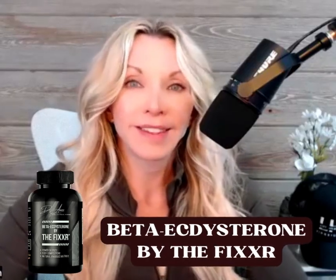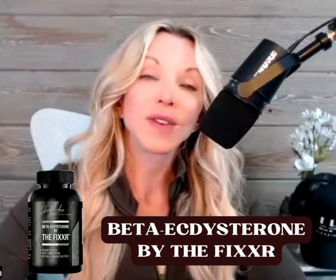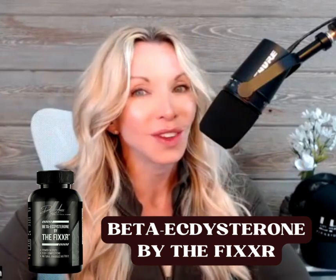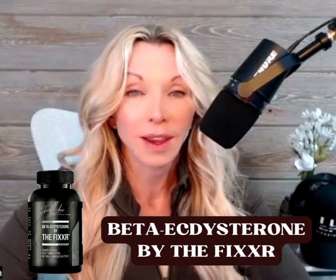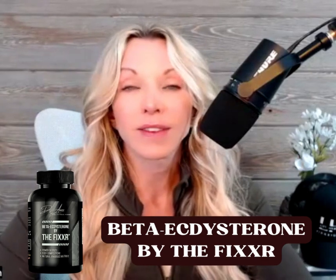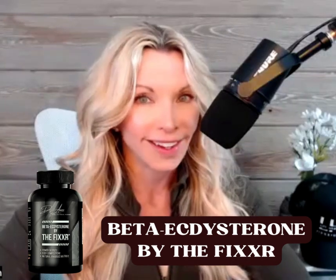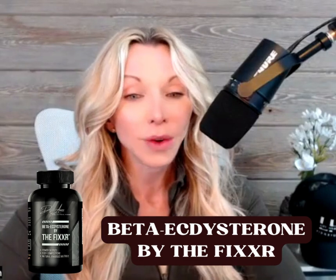I want to talk to you about beta-ecdysterone by The Fixer and go over some of the benefits. Beta-ecdysterone is a derivative — it's basically a steroid, but not in the sense you're thinking, like sex steroids or androgenic steroids for bodybuilding. Beta-ecdysterone is a plant steroid. Some people even call it a bug steroid. Let's get into a couple of the benefits and how you can use it to your advantage.